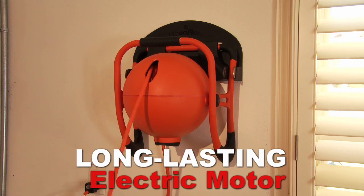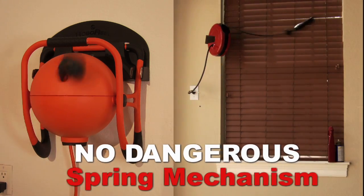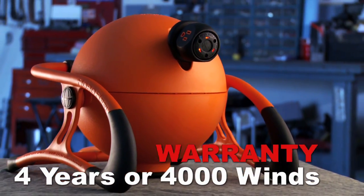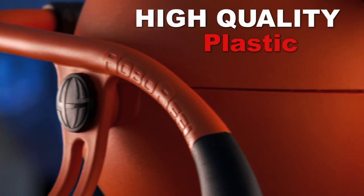Roboreal is powered by a long-lasting electrical motor without the dangerous spring mechanism found in other reels. Backed by the longest warranty on the market — four years or 4,000 winds. Roboreal is made with durable, high-quality plastics. It is oil, chemical,